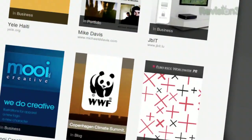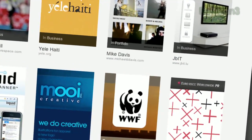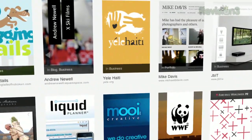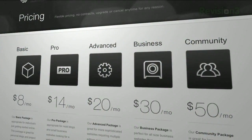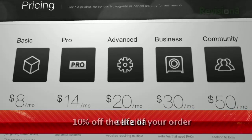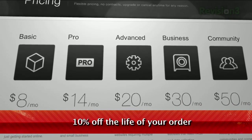Tens of thousands of people all across the internet have been using Squarespace for years, and their already great service is only getting better by the day. Head over to Squarespace.com to get a 14-day free trial, and be sure to use the promo code TechZilla when placing your order to get 10% off the lifetime of your account.